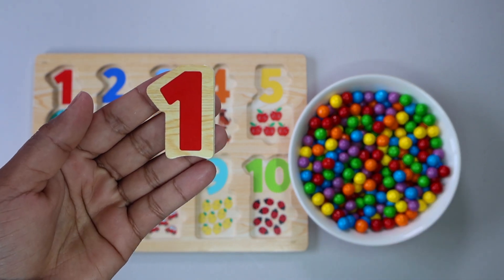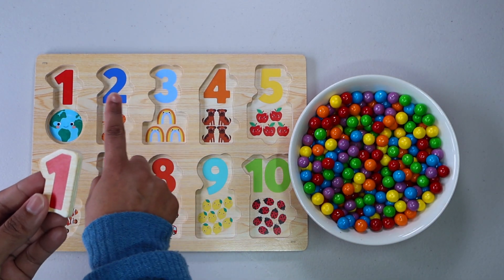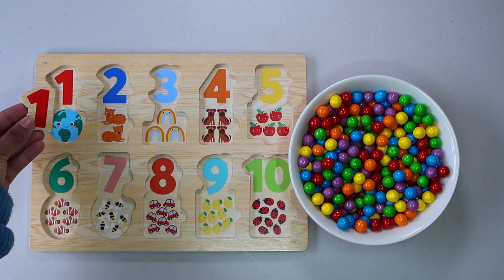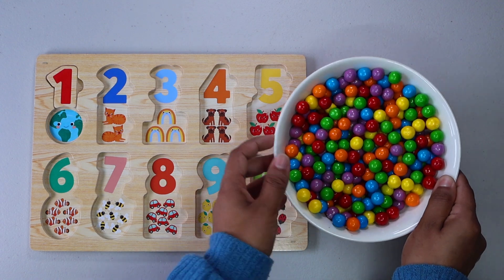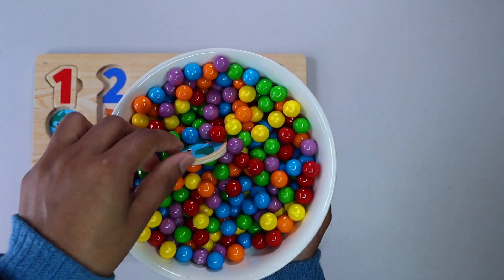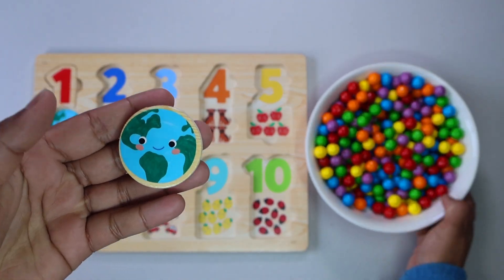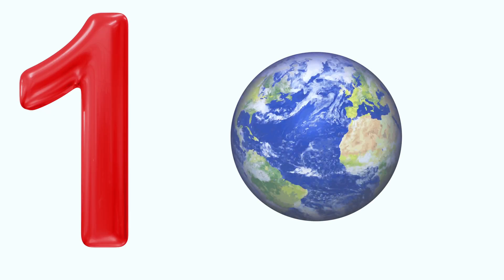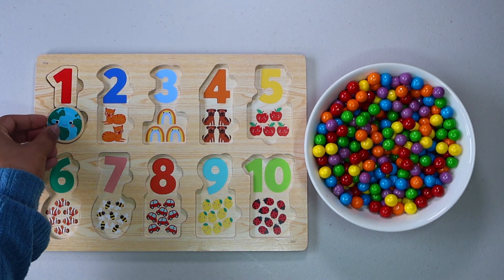It is number 1. Have you seen number 1 on the puzzle board? Oh, here it is. Let's check what else is in the gumballs. It is 1 earth. Here is our matching earth.